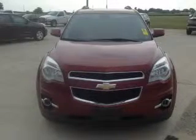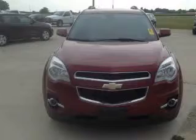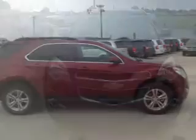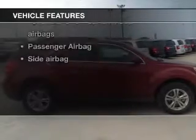Stand out from the crowd with premium wheels. Get advanced listening benefits from the premium sound system. Brake safely with the anti-lock braking system. Indulge in the comfort of heated seats. Let's enjoy these notable features that are included in this vehicle.